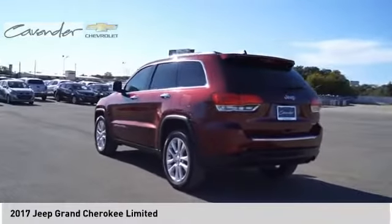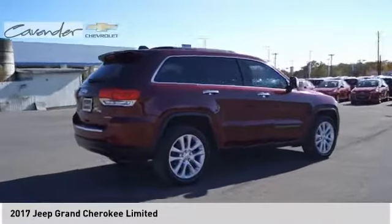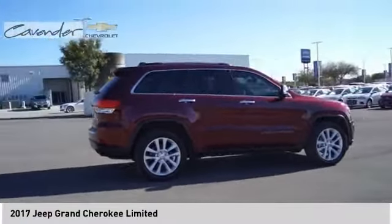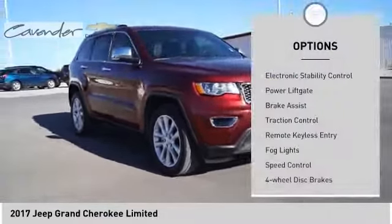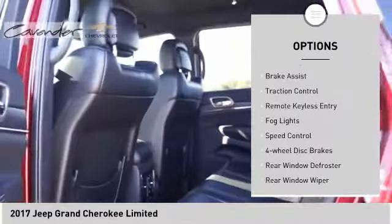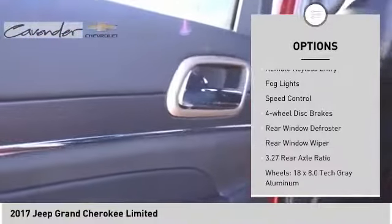Come test drive the 2017 Grand Cherokee. The Jeep Grand Cherokee offers superior off-road capability, comparable to that of the upscale Land Rover LR3. This makes the Grand Cherokee a fine choice for families who venture off-road or vacation in the mountains or other remote areas.